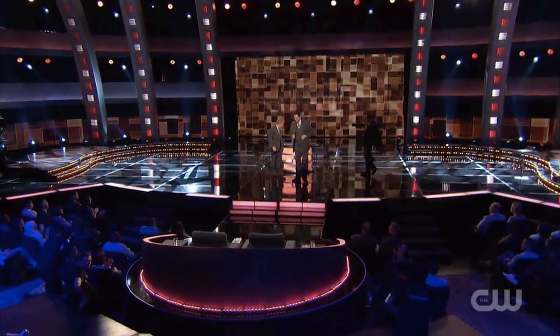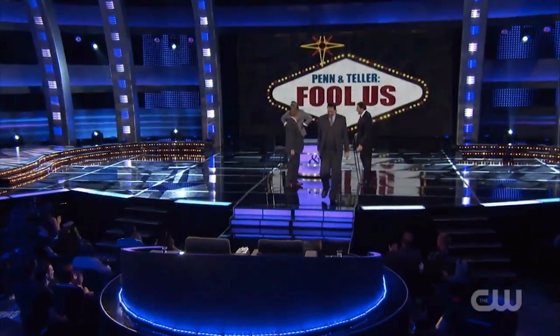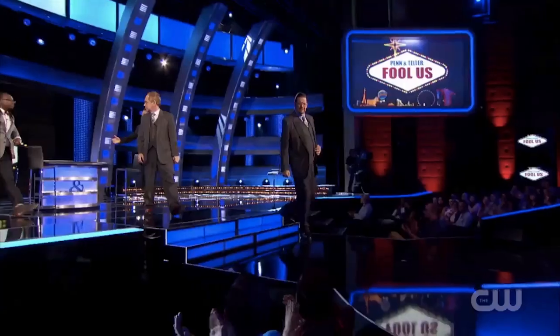Randy Shine, ladies and gentlemen. Come around, Randy. Here we are. Thank you. Thank you.